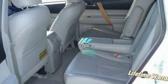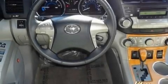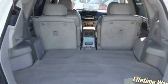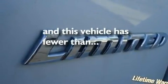Its top features include cruise control, an auto-dimming rearview mirror, a HomeLink feature, a leather-wrapped shift knob, a rear spoiler, an engine immobilizer theft deterrent system, a full-size spare tire, a low-tire pressure indicator, a rear window defroster, and this vehicle has fewer than 70,000 miles on the odometer.